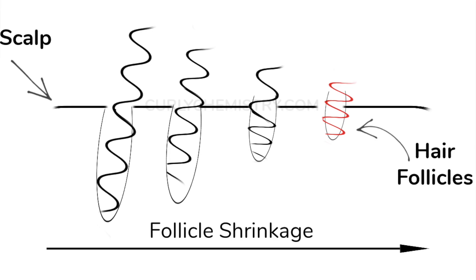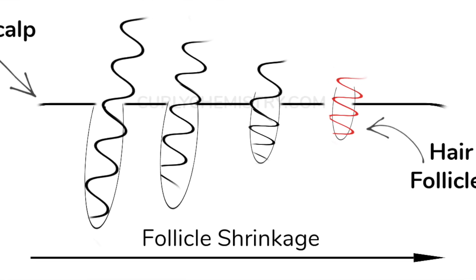After the anagen phase comes the catagen phase, also known as the transitional phase. During this time, our hair follicle begins to shrink and the hair detaches itself from the blood supply. This phase can last between two to four weeks depending on the individual.